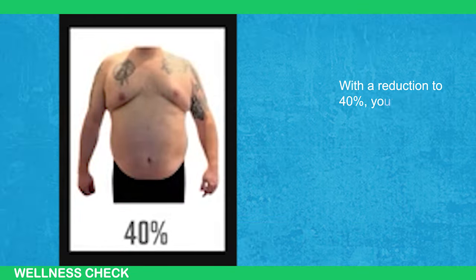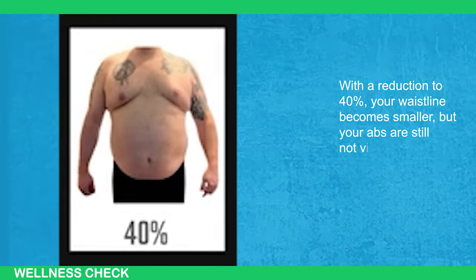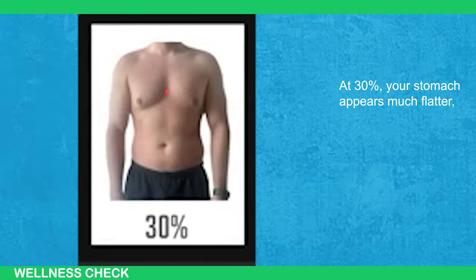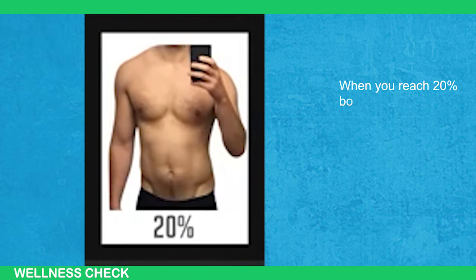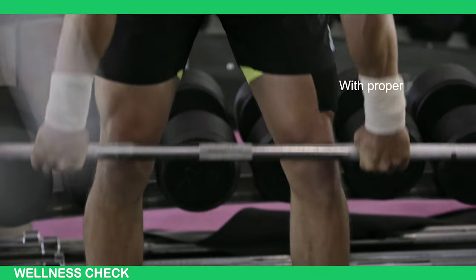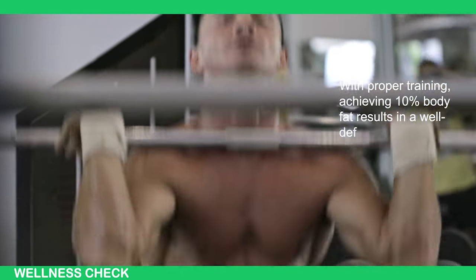With a reduction to 40%, your waistline becomes smaller but your abs are still not visible. At 30%, your stomach appears much flatter, yet your abs remain undefined. When you reach 20% body fat, your abs start to become visible. With proper training, achieving 10% body fat results in a well-defined six-pack.